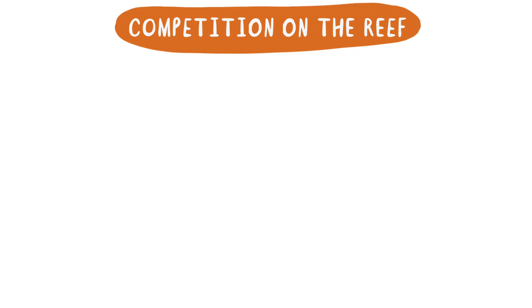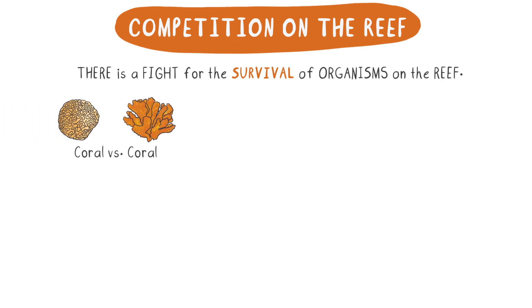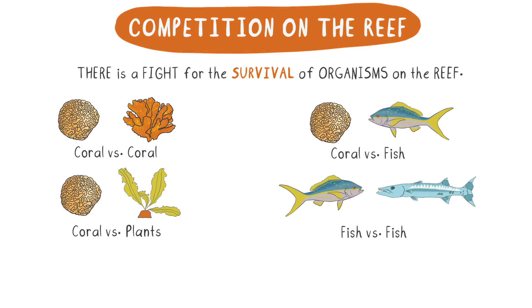If you take a close look at the coral reef ecosystem, you'll notice that there is a fight for the survival of organisms that live on the reef. In the fighting ring are corals versus other corals, corals versus plants, corals versus fish, fish versus fish, and so much more. In this video, we're going to talk about these interactions and explain a few of the ways organisms survive on the coral reef.